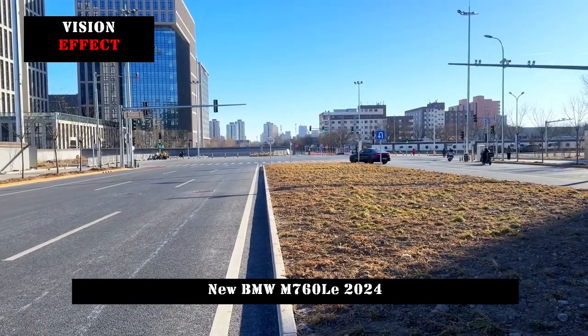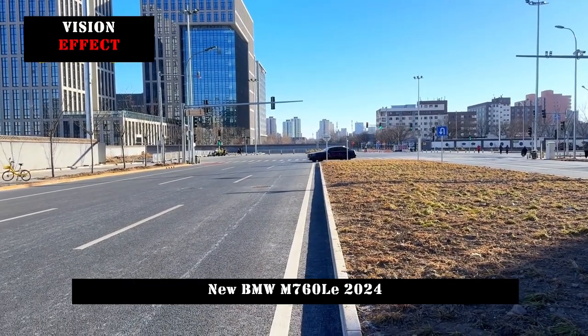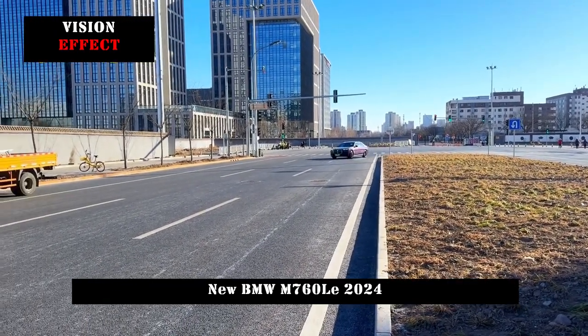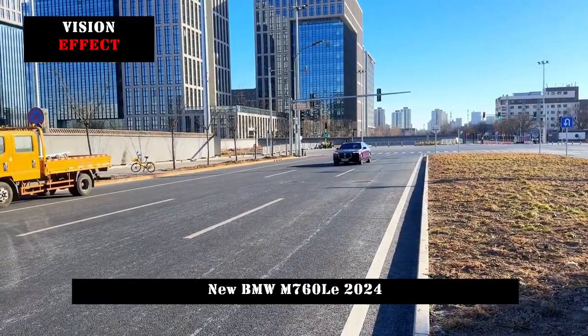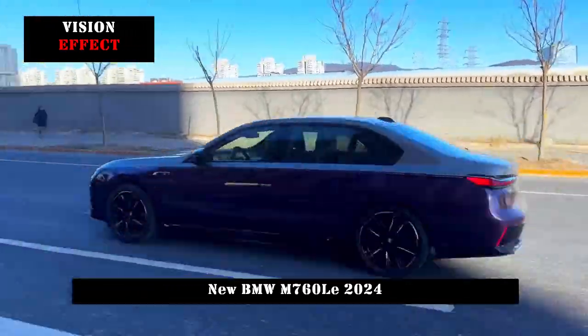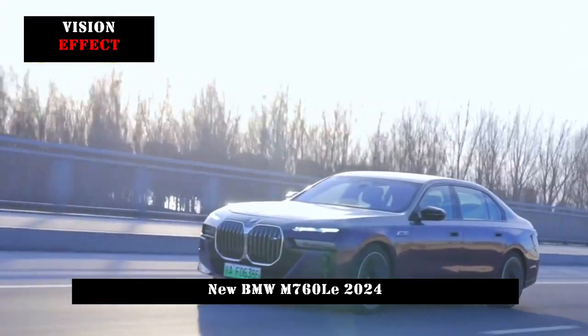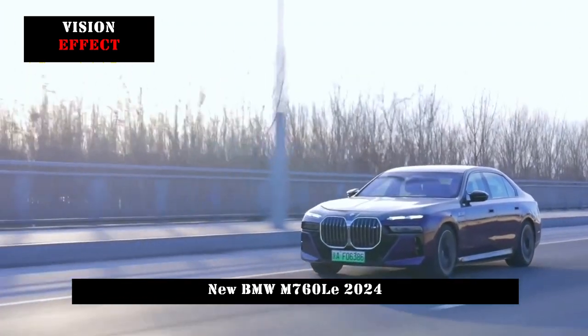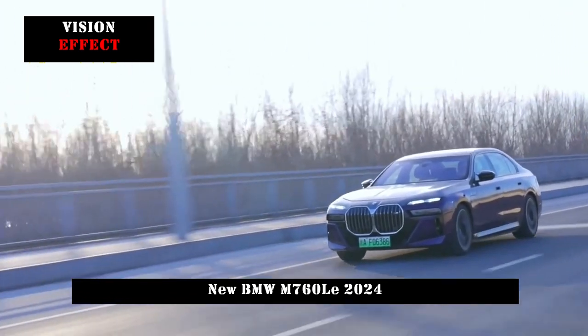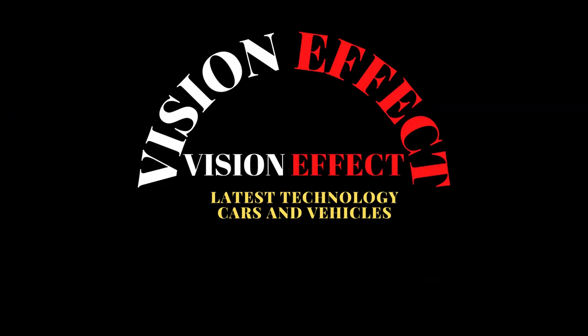In terms of pure electric cruising range, the new car is equipped with a power battery pack with a capacity of 18.7 kWh. Under WLTP operating conditions, the new car has a pure electric cruising range of 84 km. The above data comes from the international version of the model, and the domestic version will be subject to post-launch data.